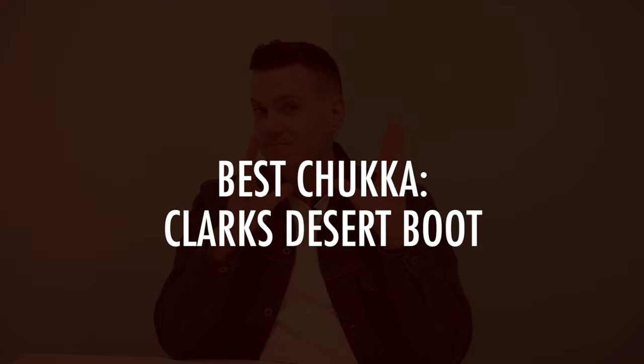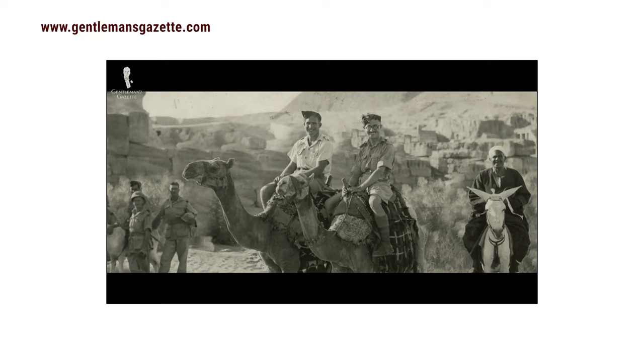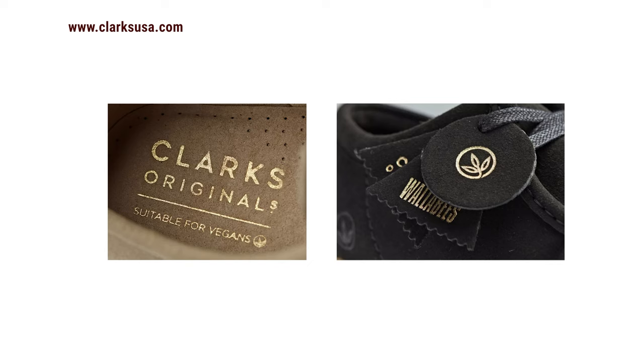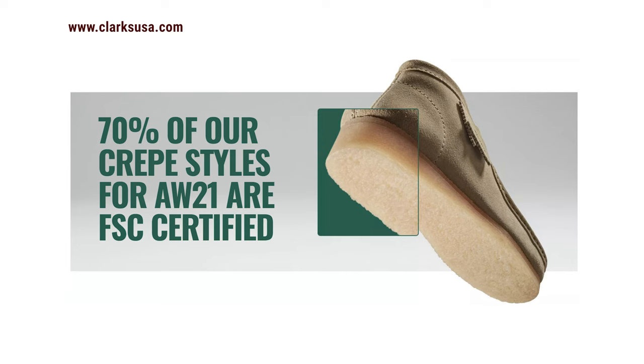For the best chukka, Clark's Desert Boot — believe it or not — does have a vegan option. It's the most iconic chukka boot bar none, a style inspired by North African footwear later worn by soldiers in Africa's Western Desert campaign in World War Two. The Desert Boot is known for its ankle height, soft crepe sole, two or three rows of eyelets, and usually a soft suede upper. Here, Clark's replaced the upper with a vegan-friendly microfiber that mimics the durability, flexibility, and comfort of suede without the cow. The soft crepe soles are certified by the Forest Stewardship Council — fairly sustainable.